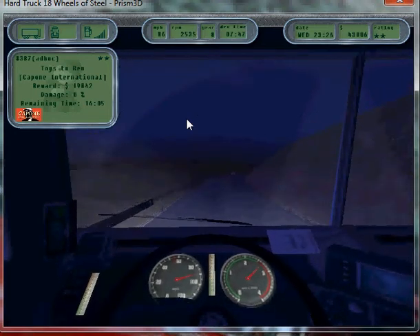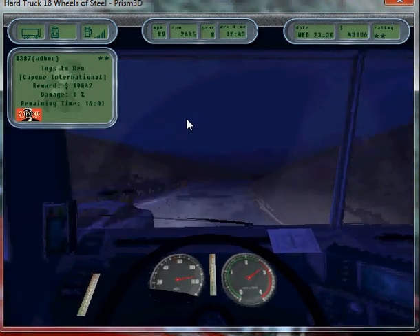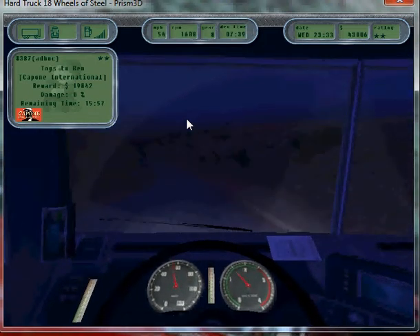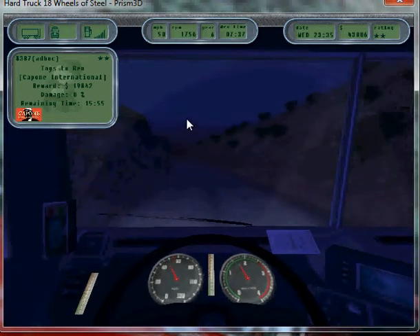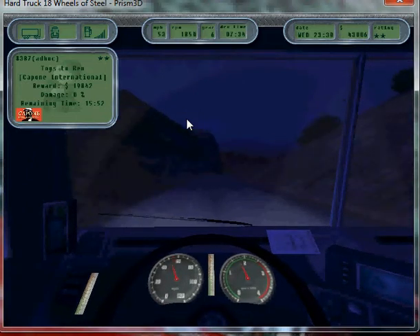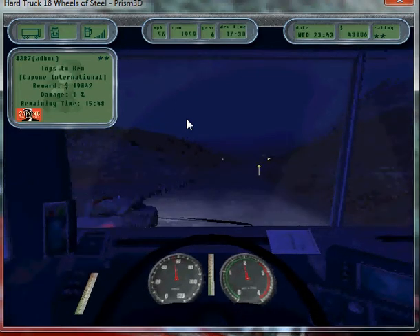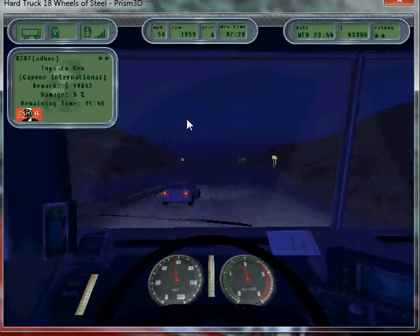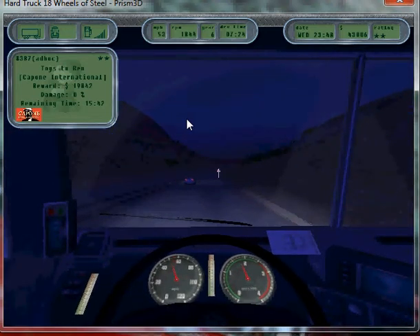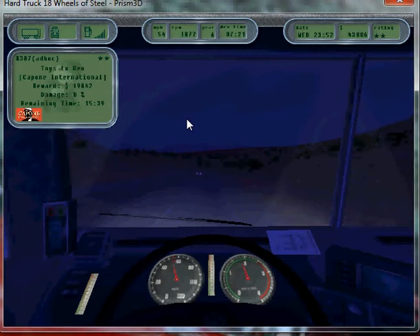Yeah, we are cruising along today. I think it would be a lot better if they had cruise control in this game. Seriously.